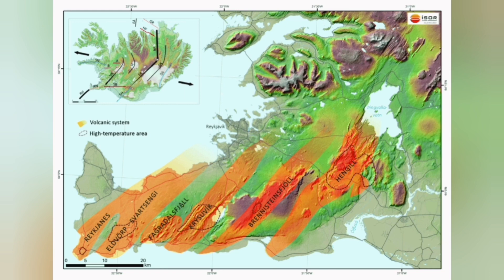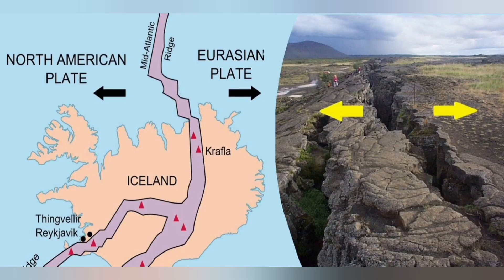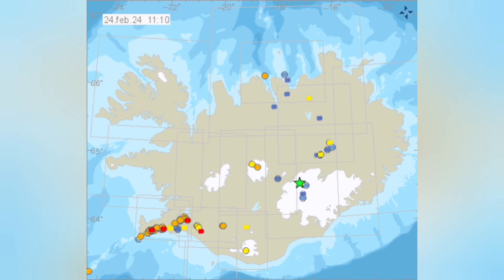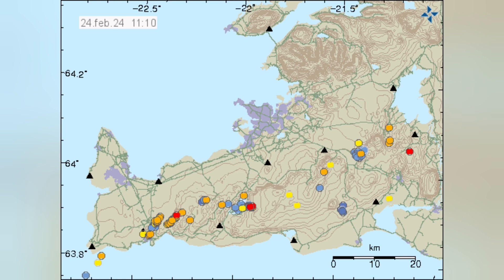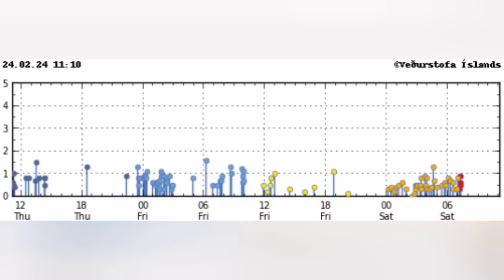Every one of those grabens is a volcanic system. Krisuvik is actually more likely not to have a magma accumulation under it gathering pace. We can see it in the tremors map — from Reykjavik to the Reykjanes Peninsula, most of the earthquakes are concentrated in the middle of the image.